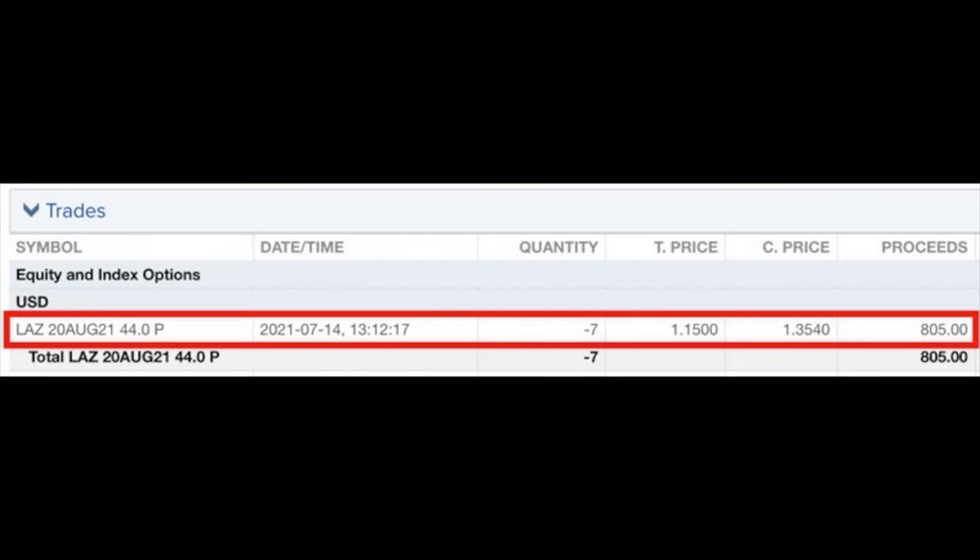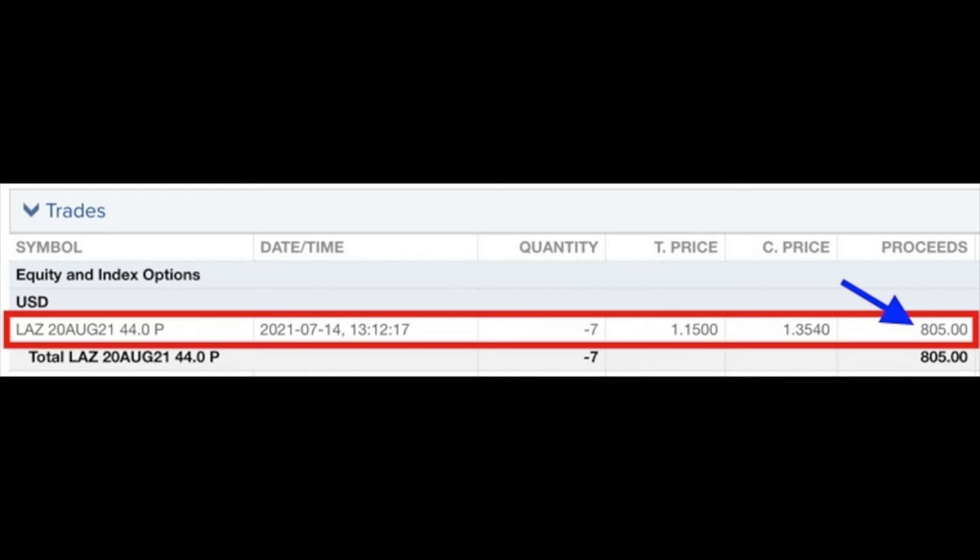Here you see another option trade we did around earnings in the company Lazer, ticker symbol LAZ. Starting on the left side of this rectangle, notice that we sold the August 20th $44 put options. Under the Date column, you see that we did this on July 14th. Under the Quantity column, we sold seven put option contracts. In the column labeled T Price, you see that we sold them for $1.15 per share. Lazer is a company that we own outright in our long-term hold account, but have also been selling options in for a long time. The result is that we pocketed $805 for these options.